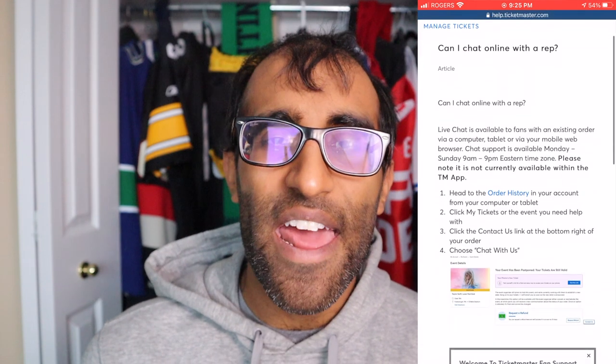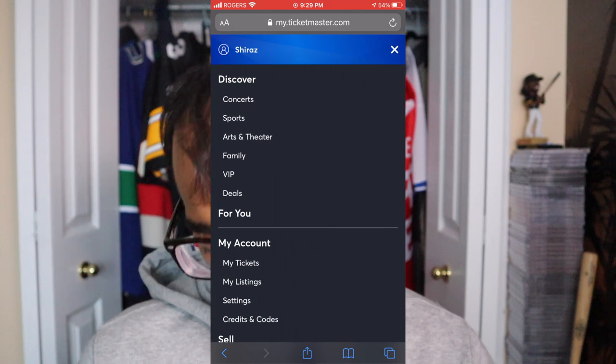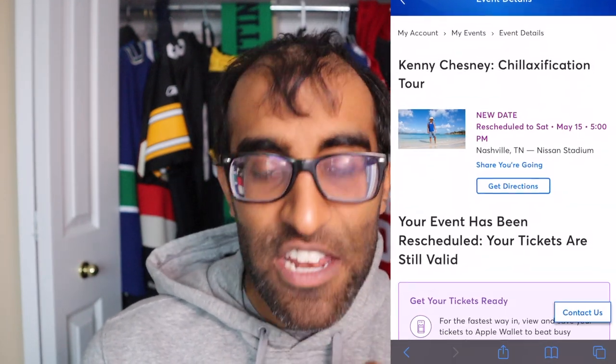They do note that live chat cannot be done through the Ticketmaster app — it must be done through your account on your mobile phone or computer. I highly recommend live chat as the best option available. The only thing is you need to have plenty of time, because wait times can vary from five minutes up to an hour. First, log into your account. Then jump over to your order history, find the specific event you want to chat about — whether it's been postponed, canceled, or rescheduled — and that's where you'll initiate the conversation.